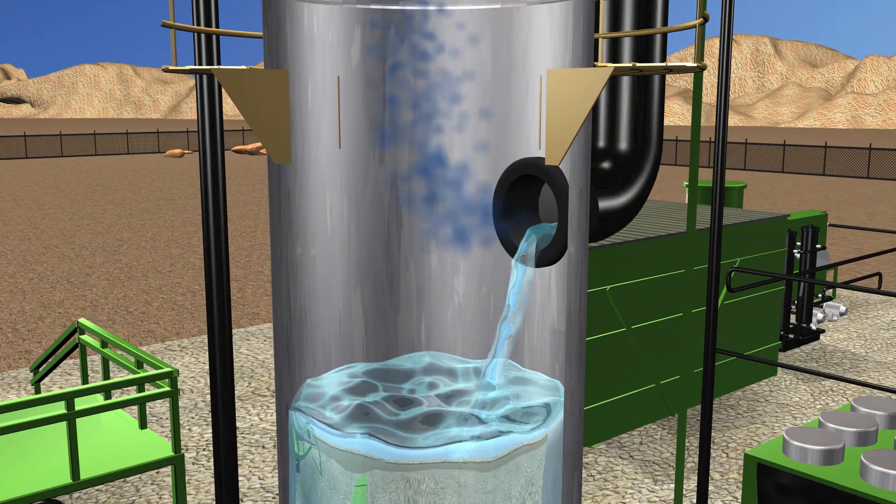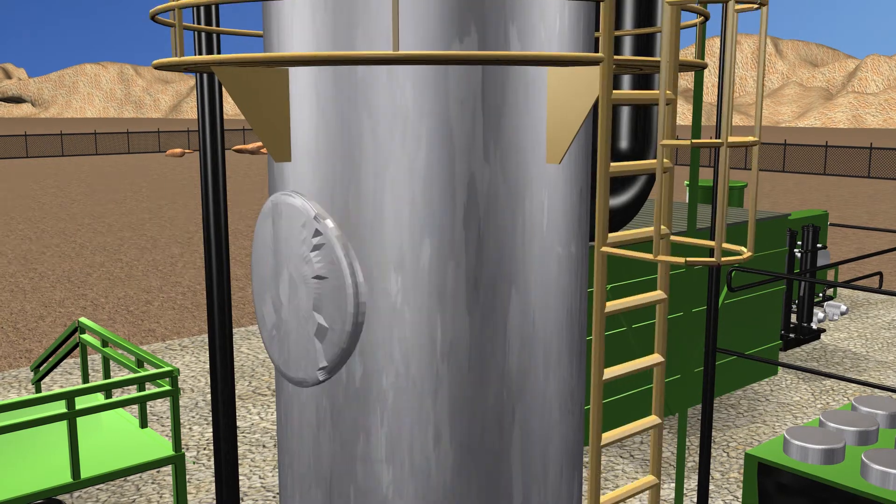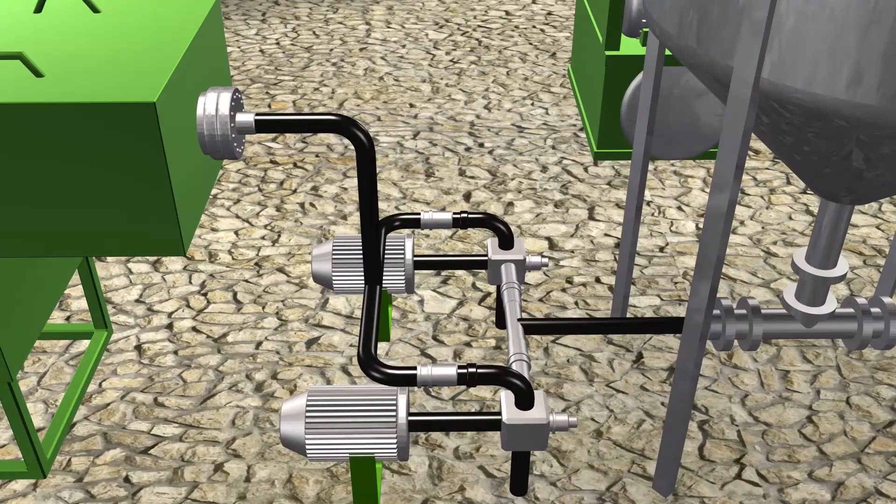The condensed vapor from the heat exchanger flows into a knockout chamber and is pumped to oil-water separators to separate the lighter oil from the water.